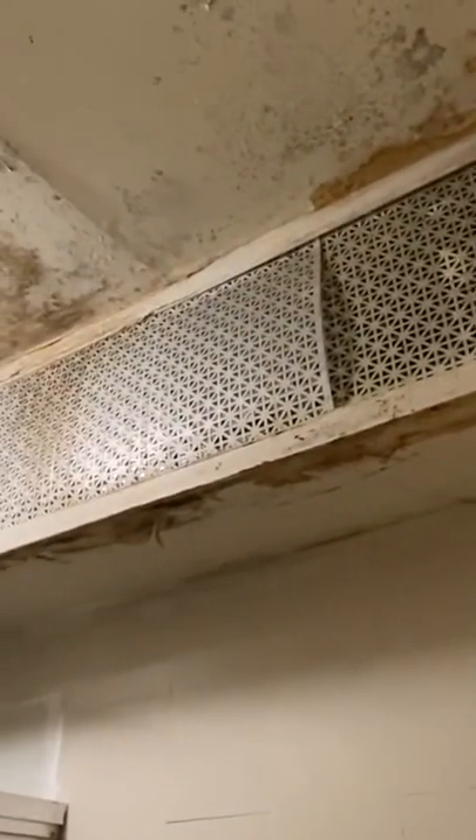There are showers available that are pretty dingy. It's pretty dirty and nasty and I would recommend not doing it. Like and subscribe if you want to see more New York City adventures.